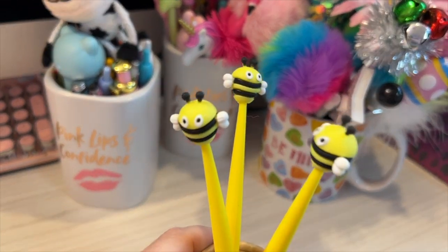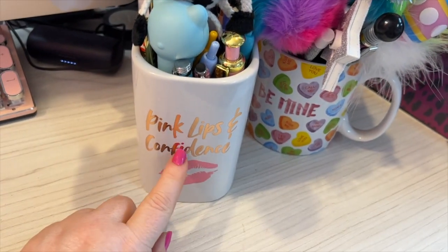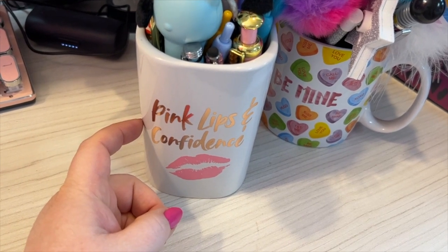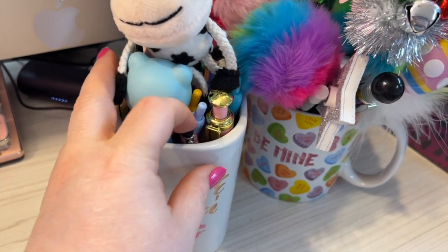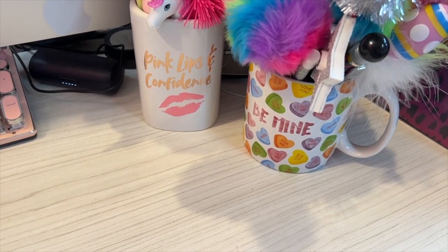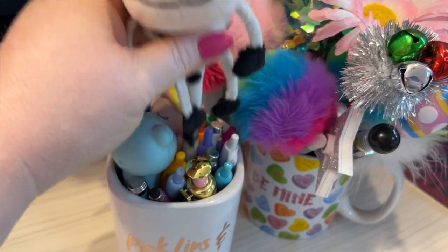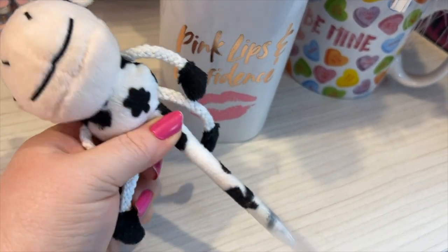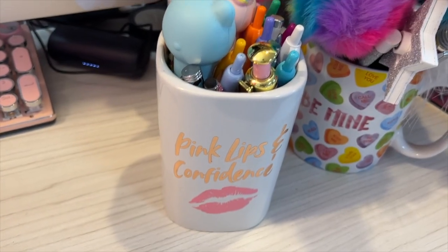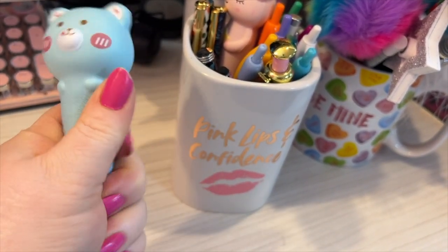I believe these came from Marshall's or TJ Maxx, could have been Ross — let me see if there's a price on the bottom. This was Burke's Outlet. These little containers, jars whatever you like to call them — this is a cute little cow pen.